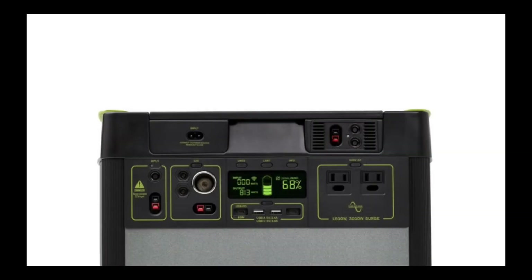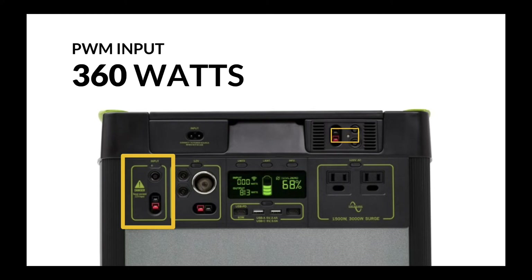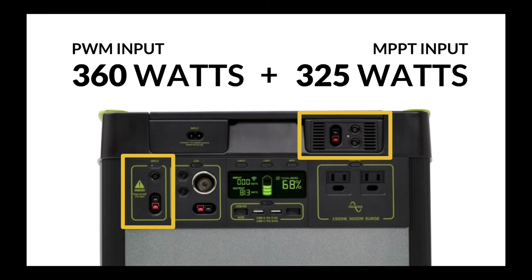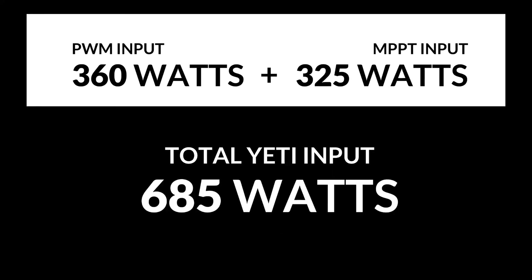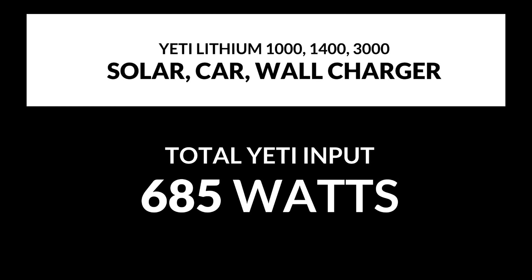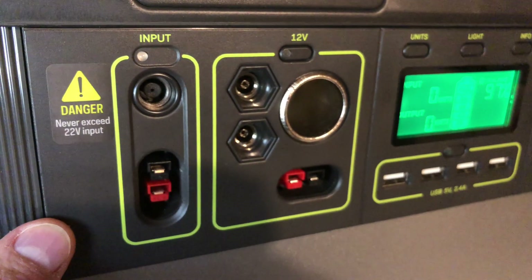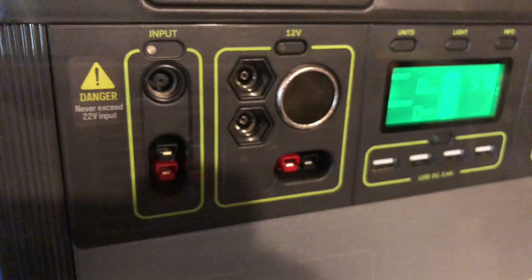To recap: the built-in PWM inputs on the Goal Zero Yeti lithiums can accept 360 watts, and if you have the MPPT module installed, that gives you an additional 325 watts of input. Add that up and you get 685 watts of total power input for charging. This can be any combination of solar panels, the car charger, or the wall chargers — you can sum those together and plug them in any combination you want. On the unit, the PWM is on the left-hand side and the MPPT module is on the right-hand side.